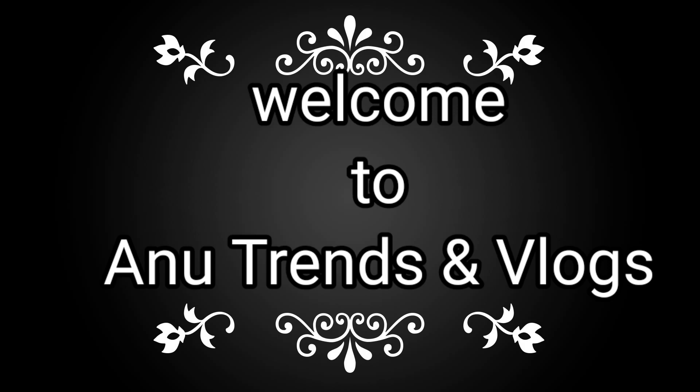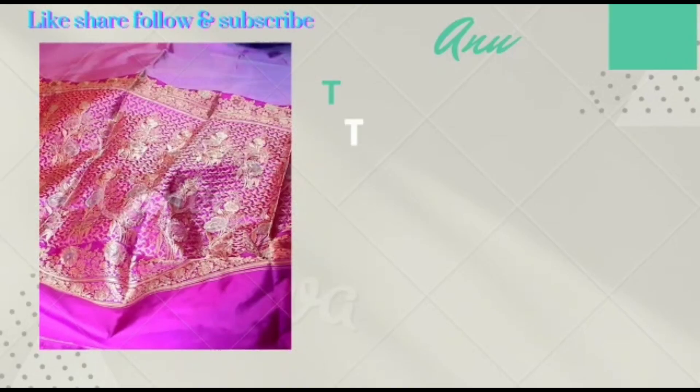Hi, Hello, Namaste! Welcome to the New Trends and Locks channel. If this is your first time, please subscribe to the channel and click on all notification options.